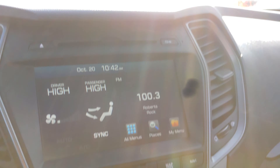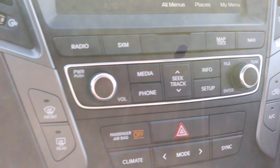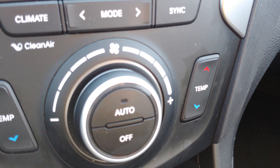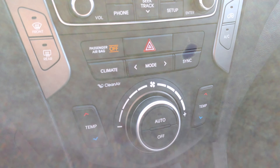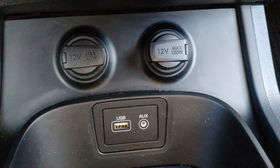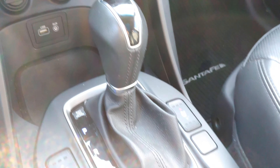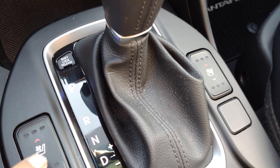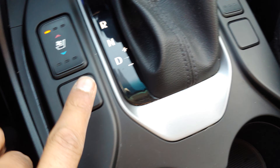Moving on to the center console, you have a full touchscreen. Right underneath is your air conditioning with dual climate control zones and different modes. Below that, there are two car chargers with USB ports and an auxiliary cable. This is your automatic shifter with cooled and heated seats, and parking sensors.